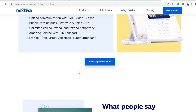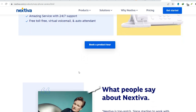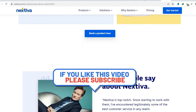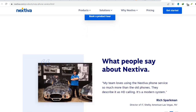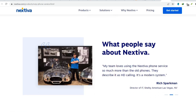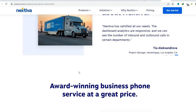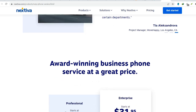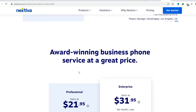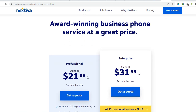Nextiva's pricing is often based on the number of users. As your company grows, so do your communication expenses. This can be a significant cost factor for businesses with large teams. Nextiva also often requires annual contracts. While these might offer some price stability, they limit your flexibility in case you find a better solution later. Negotiate contract terms carefully to ensure they align with your business needs.